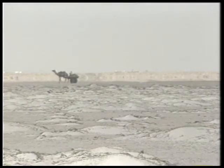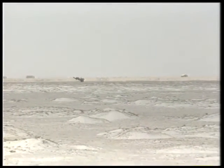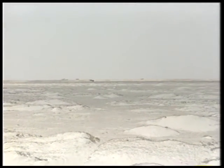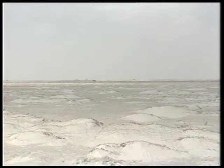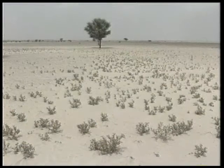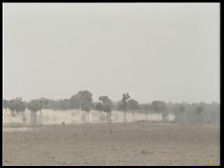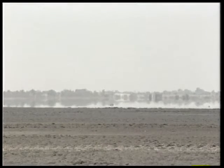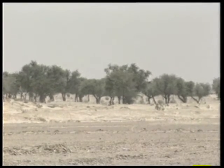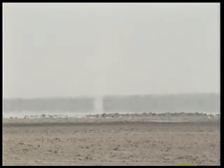The subtropical deserts are hot, with daytime temperatures as high as 50 degrees Celsius. Extremes of temperatures are a characteristic of most deserts. The temperature rises high during the day, and at night, because there is no cloud cover or humidity, it may fall as low as 4 degrees Celsius. Without adequate protection, people often die of exposure. During the day, the ground heats the air so much that the air rises in waves that one can actually see. These shimmering waves confuse the eye and cause one to see distorted images called mirages.